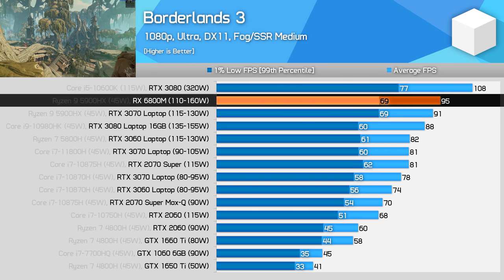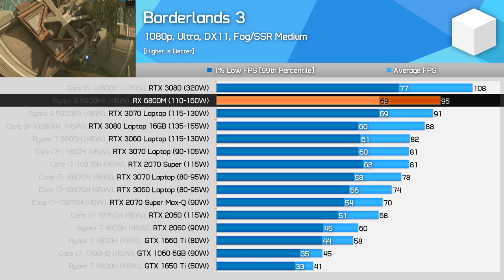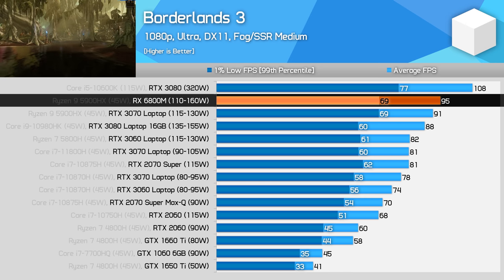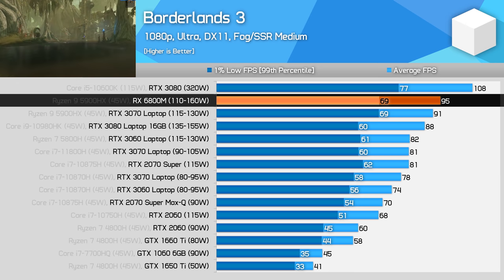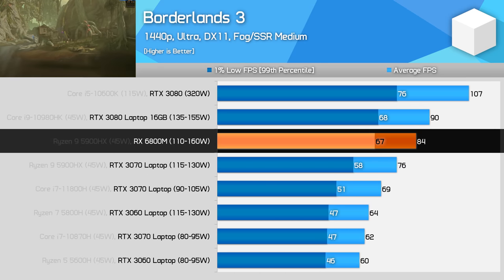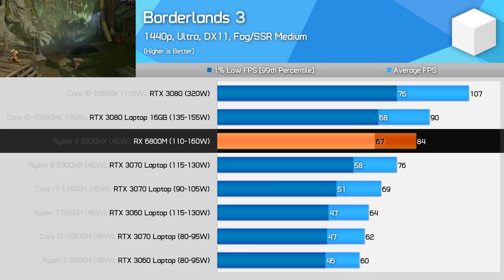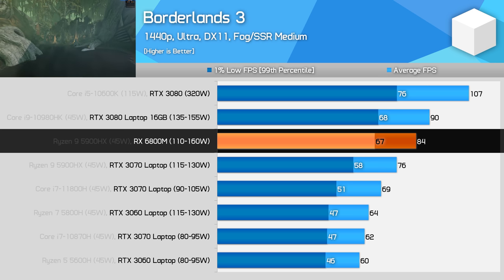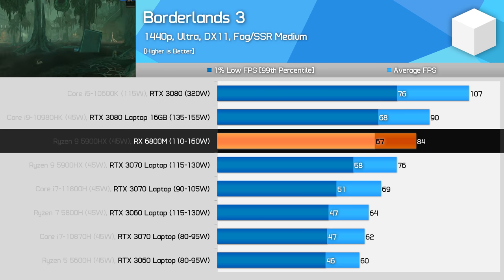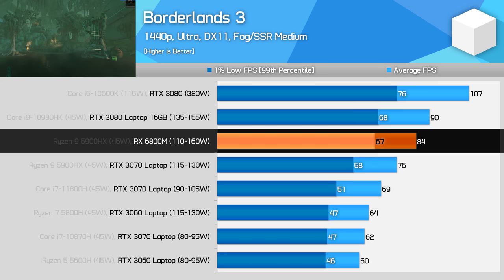In Borderlands 3 at 1080p, the RX 6800M is the fastest laptop GPU we've tested so far, benefiting from SmartShift technology to best alleviate a small CPU bottleneck. It beats the RTX 3070 and RTX 3080 configurations we've tested. Results are still decent at 1440p, with the 6800M coming in 11% faster than the RTX 3070 laptop GPU and falling just 6% behind Nvidia's RTX 3080 laptop GPU. That's pretty competitive given that AMD's previous-generation laptop GPUs couldn't get anywhere near Nvidia in these sorts of games.